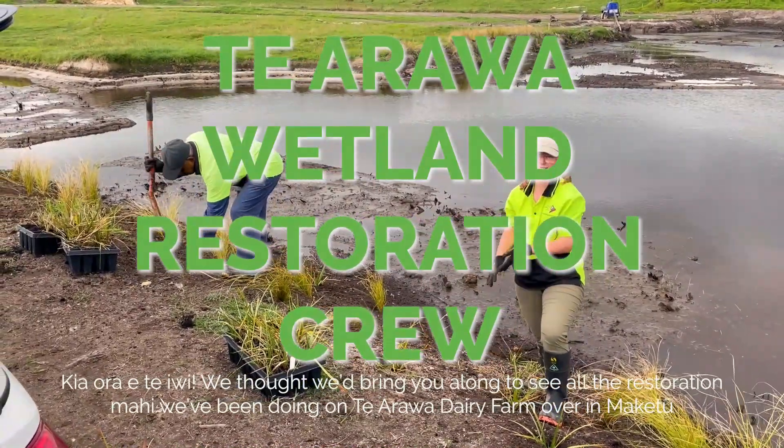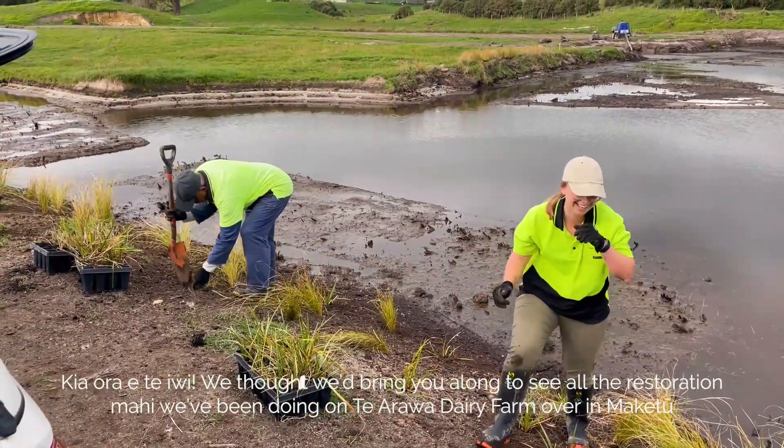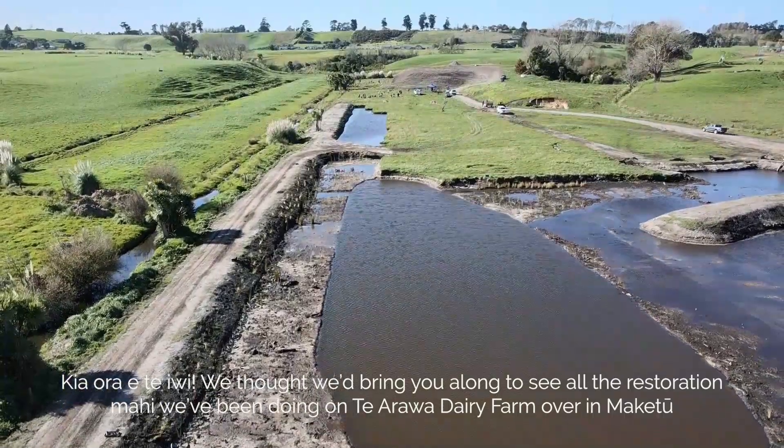Kia ora e Tiwi, we thought we'd bring you along to see all the restoration mahi we've been doing on Te Arawa Dairy Farm over in Maketu.